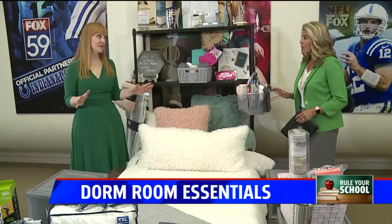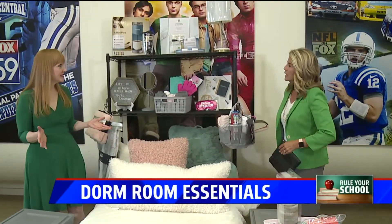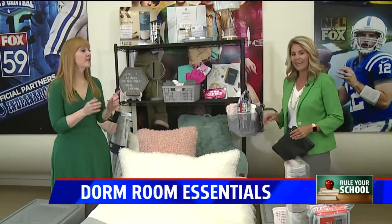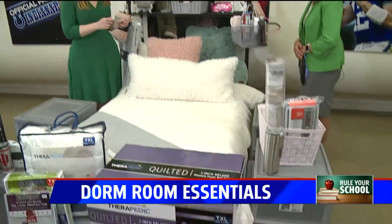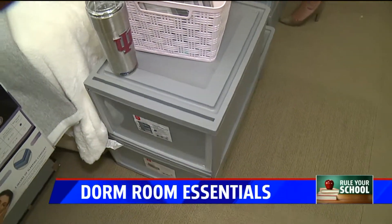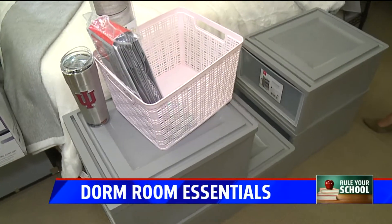I worked with Bed Bath & Beyond to set up this room — there are so many cute things you can get. We have three minutes, so let's get through it all. The first thing you want to think about is storage, because that's in very limited supply in a dorm room and you want to use every bit of space from ceiling to floor.